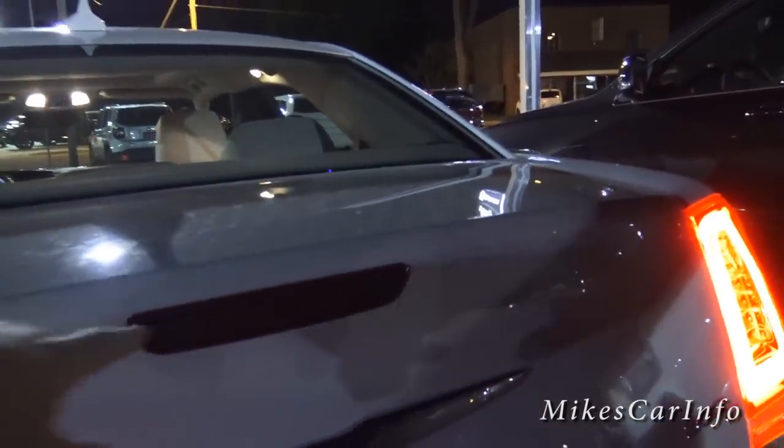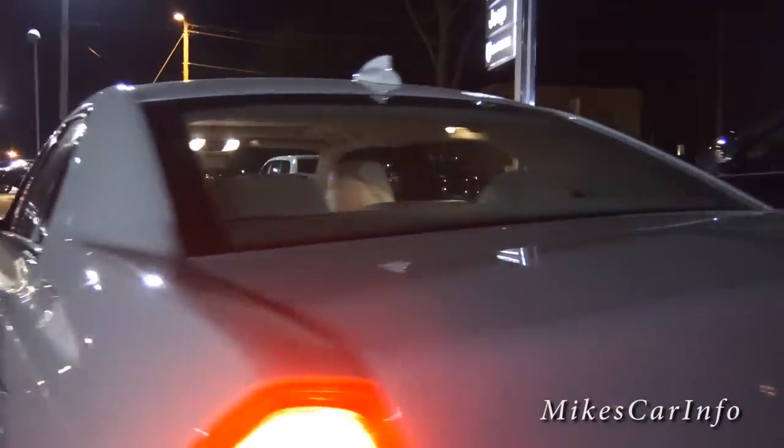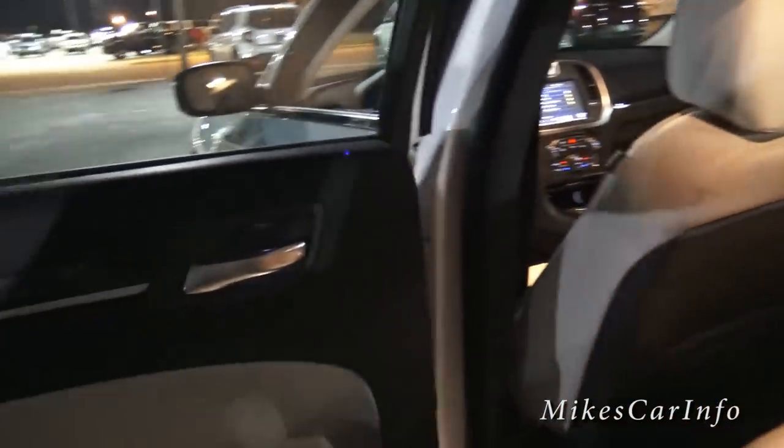It does have a brake light there, though I don't have anybody to push the brake to show you that right now. Let's take a look on the inside. It's got a light right here shining down, illuminating these pockets. You also have a ground puddle light — sometimes they're called that — they go underneath the door and illuminate the ground so it's easy to watch your step as you're getting in.